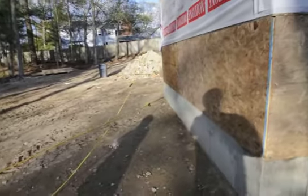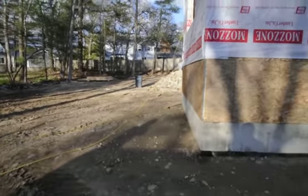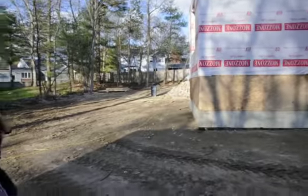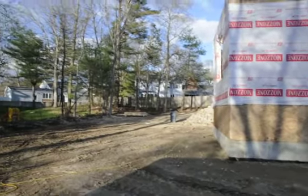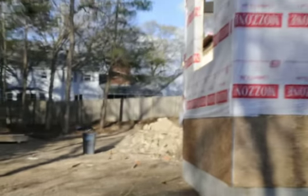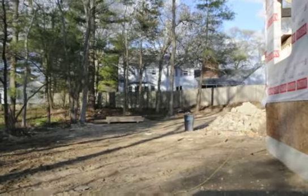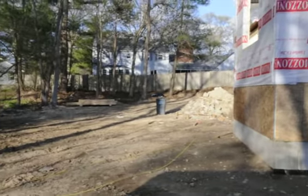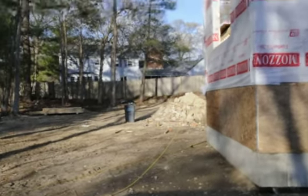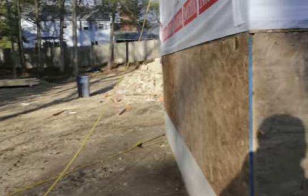This is the biggest stretch of land I believe you have, which goes from here all the way to that back fence. And all those trees — the pine trees — are on your property. That's the length of it.